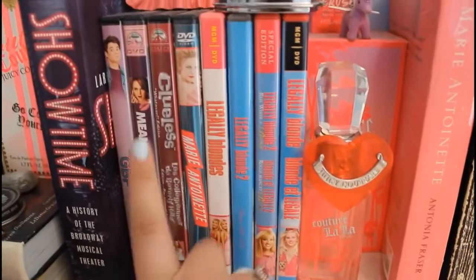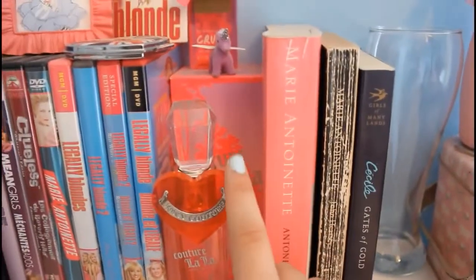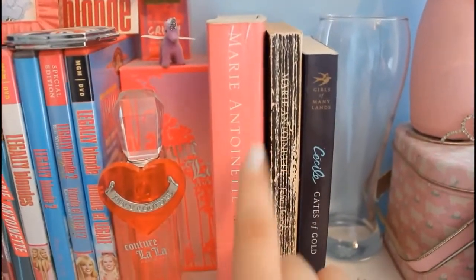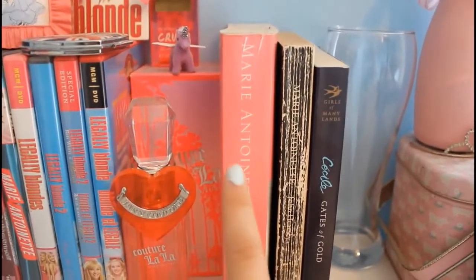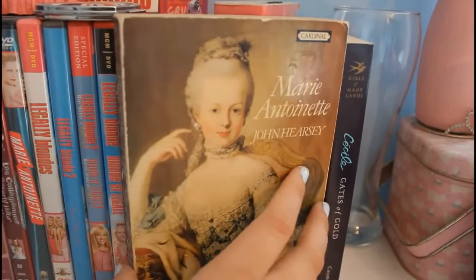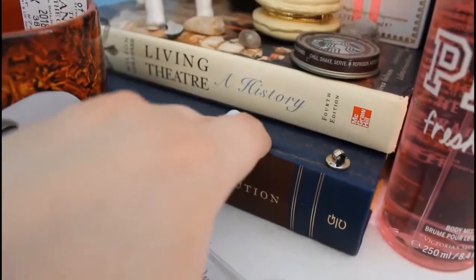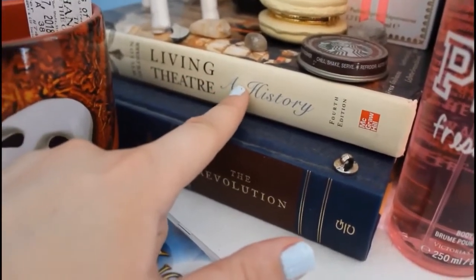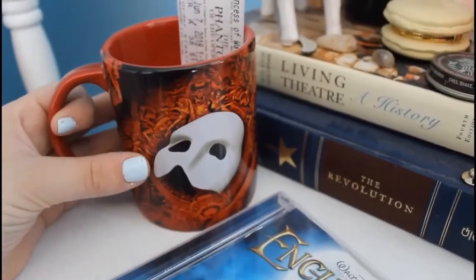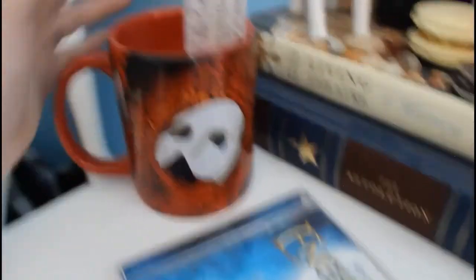Over here I have my favorite movies: GBF (Gay Best Friend), Mean Girls, Clueless, Marie Antoinette, Legally Blonde — I have the press kits and Legally Blonde 2, Legally Blonde. I have my Marie Antoinette books — the journey book the movie is based on, plus a research book. I also have a lamp I love because it looks like a steampunk aesthetic, a book from The Producers musical, my Phantom of the Opera mug, more theater books, the Hamilton book, a theater university textbook, and the Enchanted soundtrack. The Phantom of the Opera mug is from when I actually went to see the North American tour.